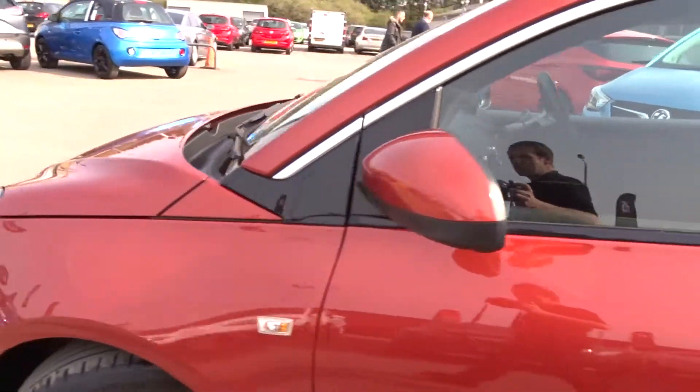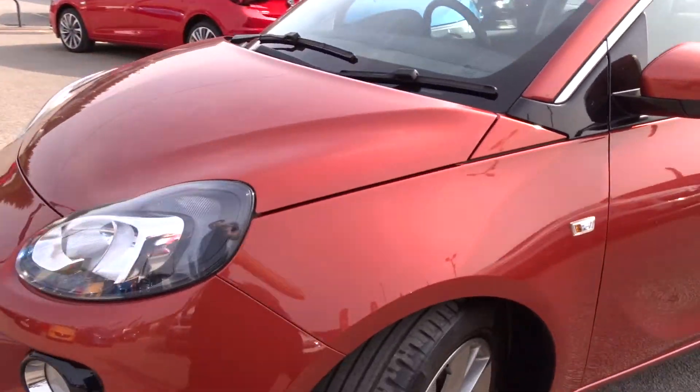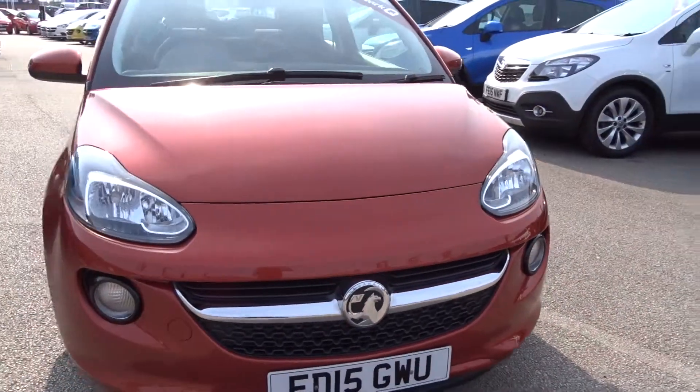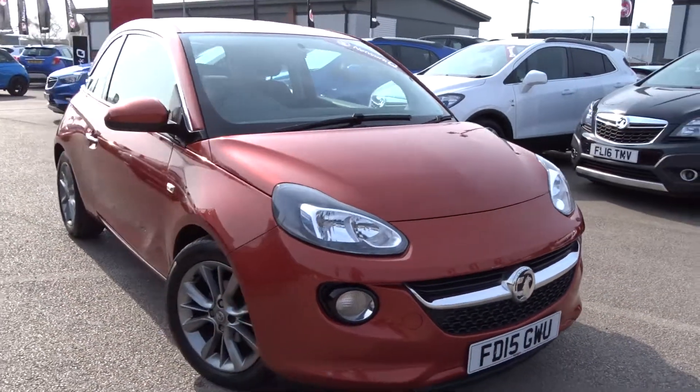Moving back outside the car and around to the front, there are integrated daytime running lamps. A very nice lot of car, lovely colour, and it's available today at Pentagon with 12 months network warranty.